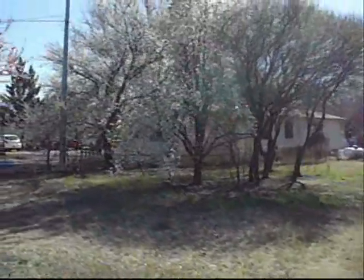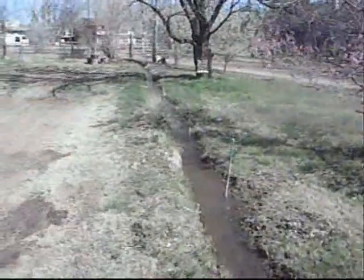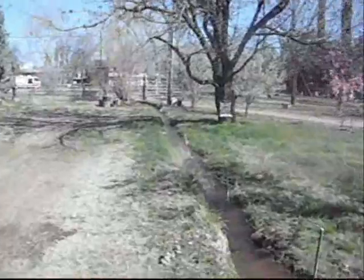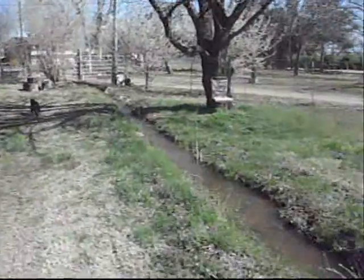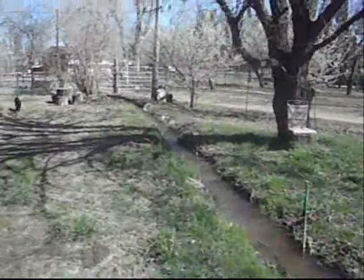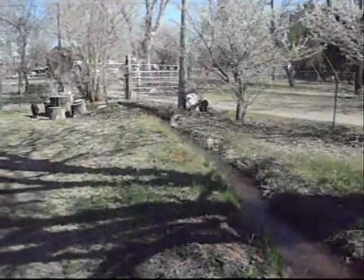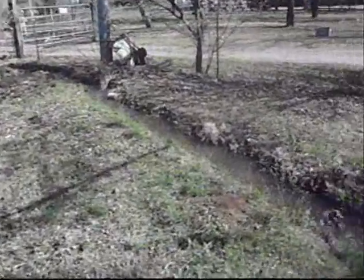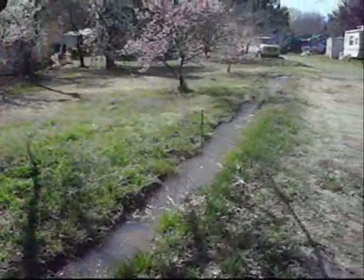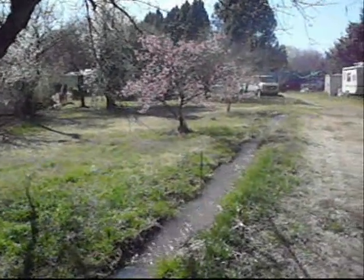There's some more blossoms right there. And there's where the irrigation ditch enters the property. The irrigation ditch is awesome — it's basically like free water to water all of your plants. We're fortunate enough to be able to use this property. There's that irrigation ditch going through the fruit trees on down to our 4,000 square foot garden.